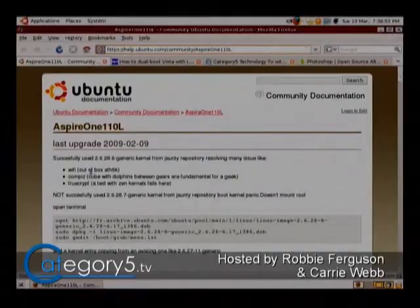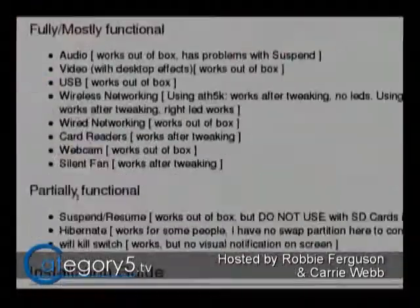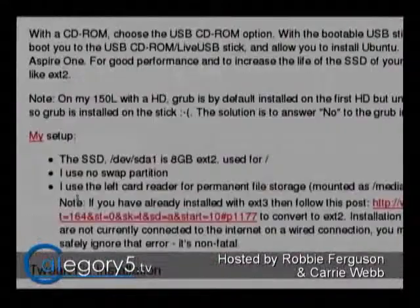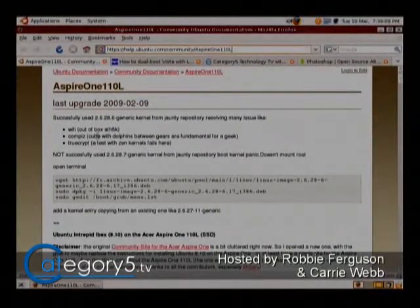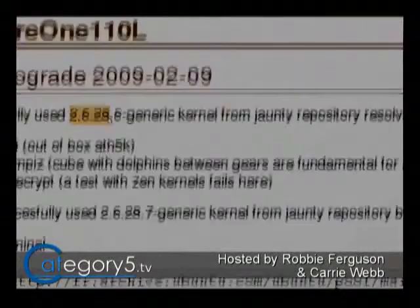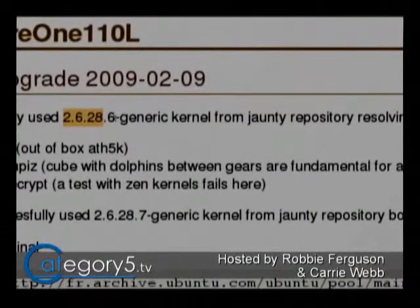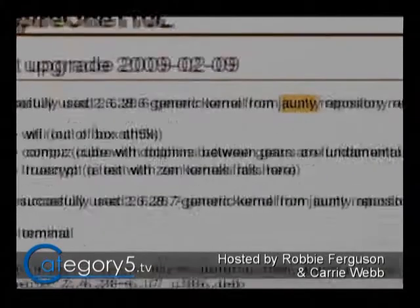I'm going to send you a link to this. It's really well laid out. It goes through all the information, tells you about running the Aspire 1 on Ubuntu Linux, or vice versa. What I notice here is that they seem to be testing it with kernel version 2.6.28.6-generic from the John T. repository of all things.